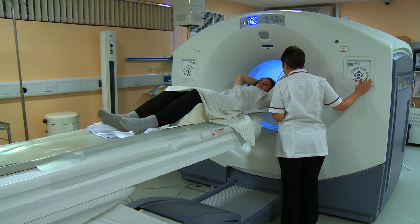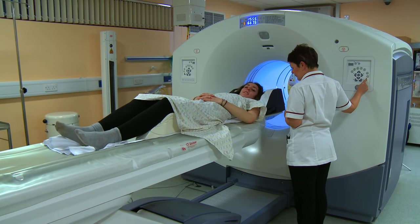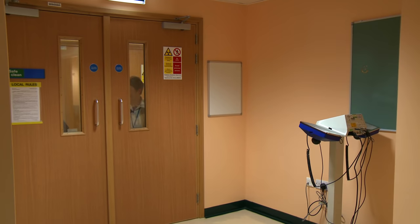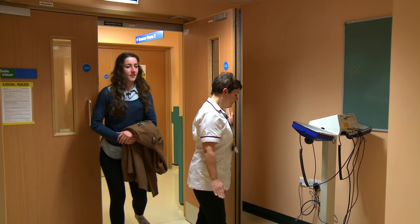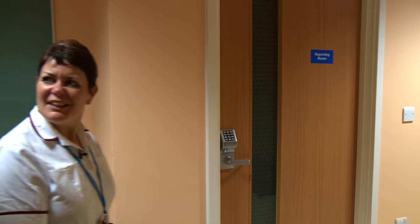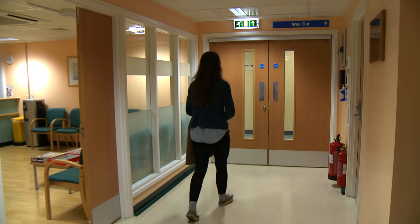Once the scan is finished you can go home. As a precaution you should avoid contact with pregnant women and small babies for six hours after your scan. Your specialist will give you the results usually within a couple of weeks.